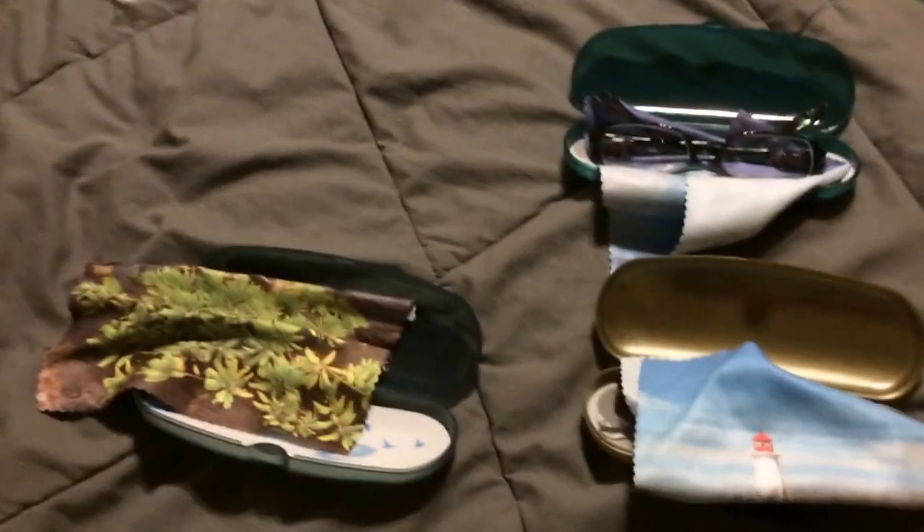You can upload your picture to their website — you can even do it through your iPhone, super easy — and you can try on just about every pair. Let me tell you, it's a blast to try on the goofy ones as well, because it's just fun to laugh at yourself. So let me show you.